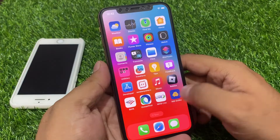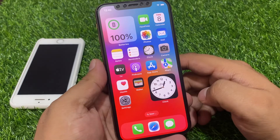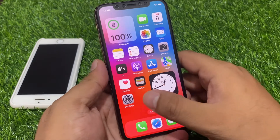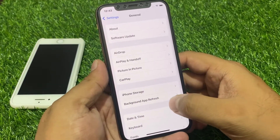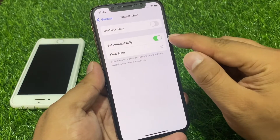If solution number four is not working, now apply solution number five. Solution number five is check Date and Time. Open the Settings app, tap on General, scroll up to find Date and Time — you can see it appears on screen.